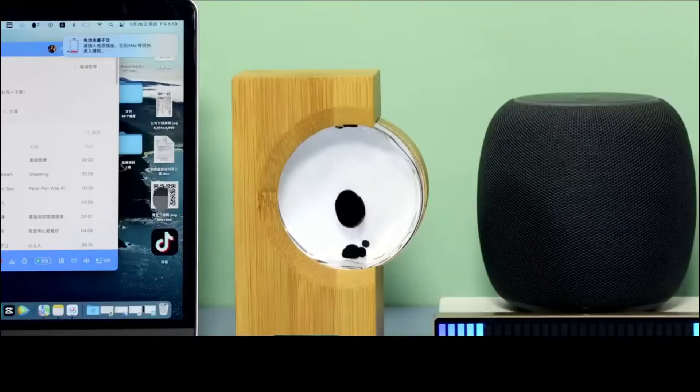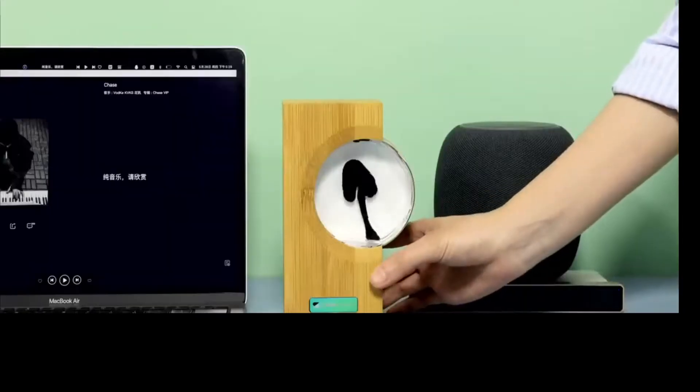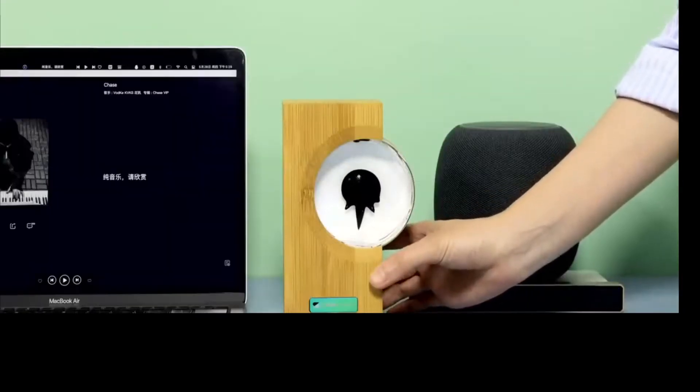Aside from that, there are some things to make your morning sound better. Want to see the music? Put this thing somewhere near the Bluetooth speaker, laptop, or any other music source. That black droplet inside starts to dance — it's a ferrofluid that reacts to the beats of the song you've turned on.